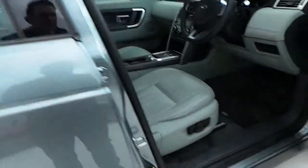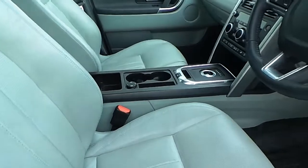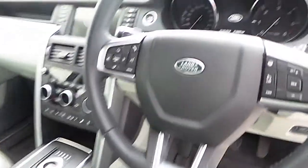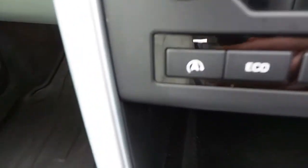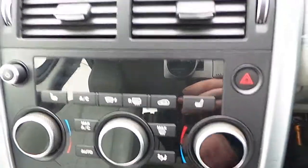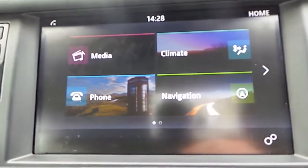If you have a look inside, you can see the front electric seats. The car is finished in ivory leather upholstery throughout. You can also see that we have a multi-functioning steering wheel. The car comes with automatic transmission. It has an auto stop and start function, eco driving mode, multi-terrain response function, hill descent control, dual zone electronic climate control, and heated front seats.